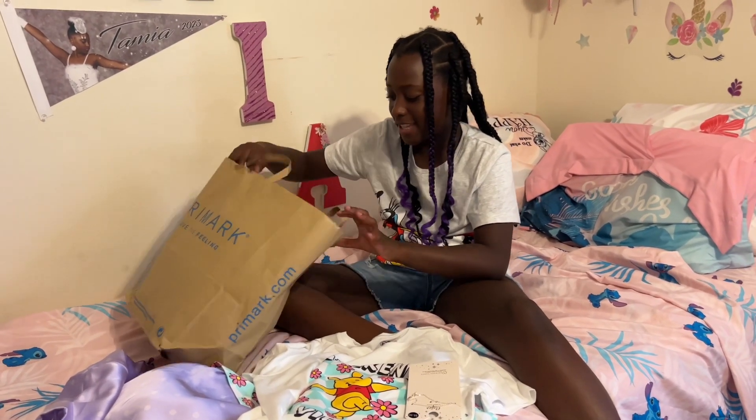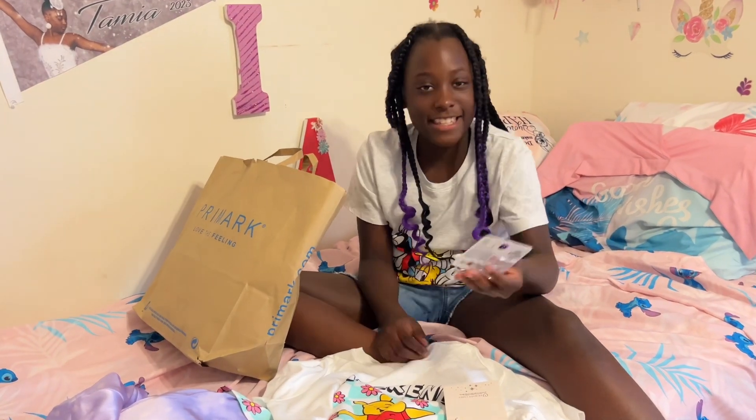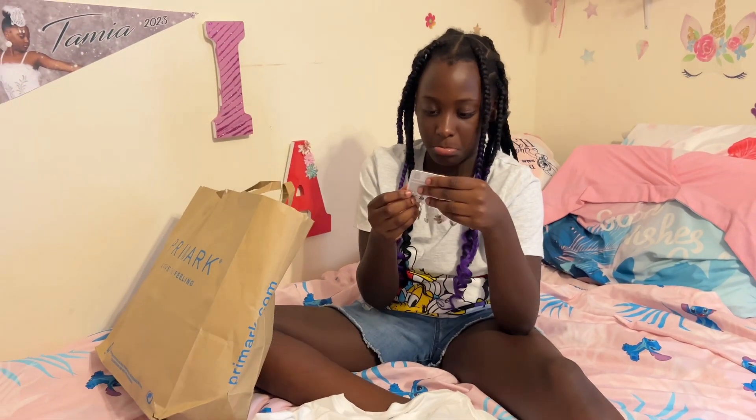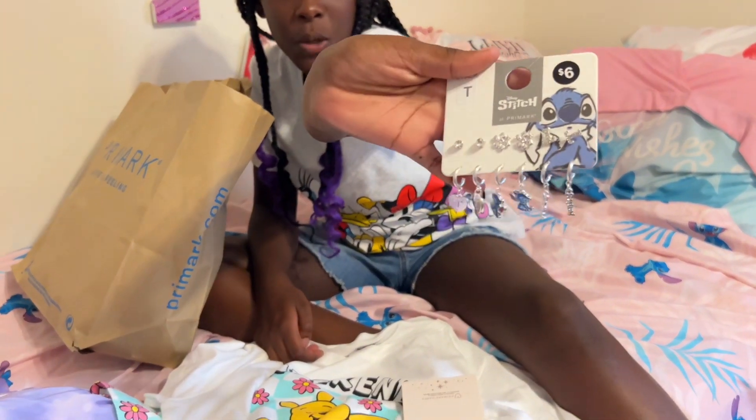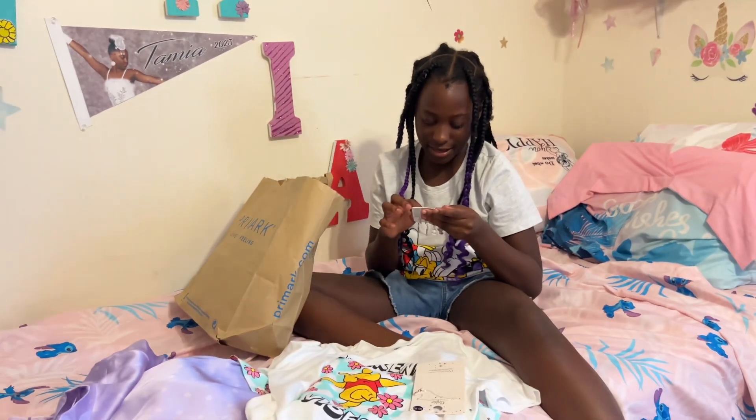The last and final thing, which I absolutely adore, is these Stitch earrings. These are mine — these Stitch earrings. And they also have tees on them.